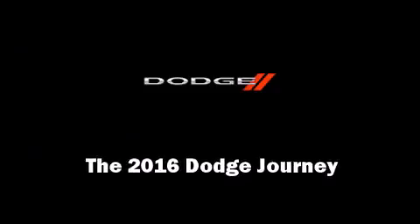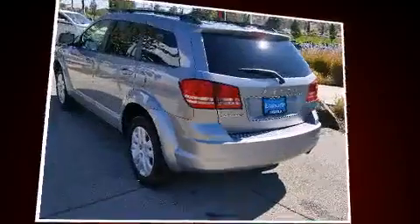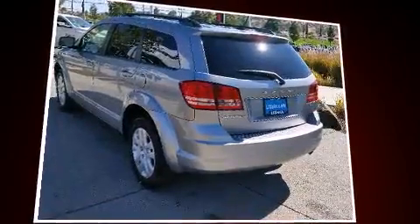Introducing the 2016 Dodge Journey. It features a front-wheel drive platform, an automatic transmission, and a 2.4-liter four-cylinder engine.